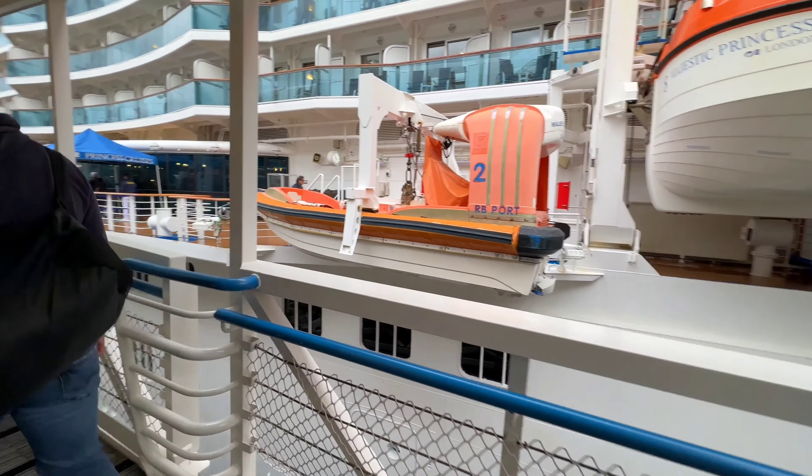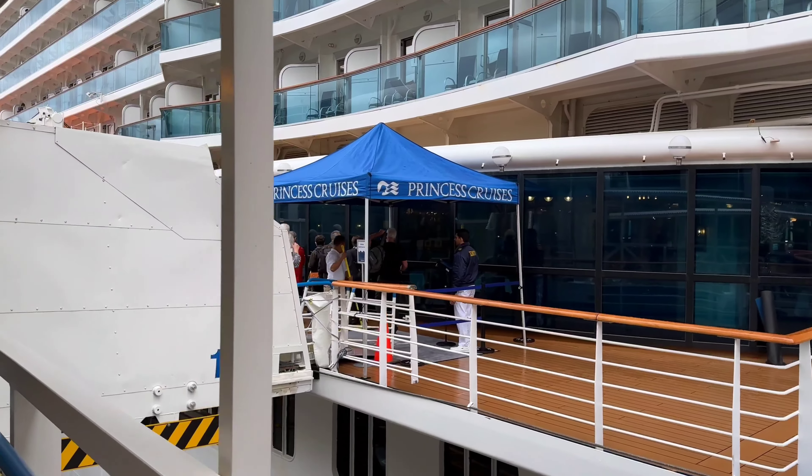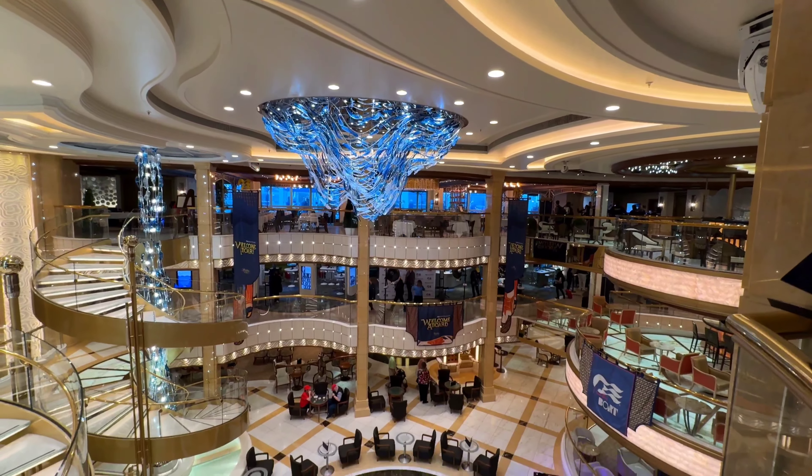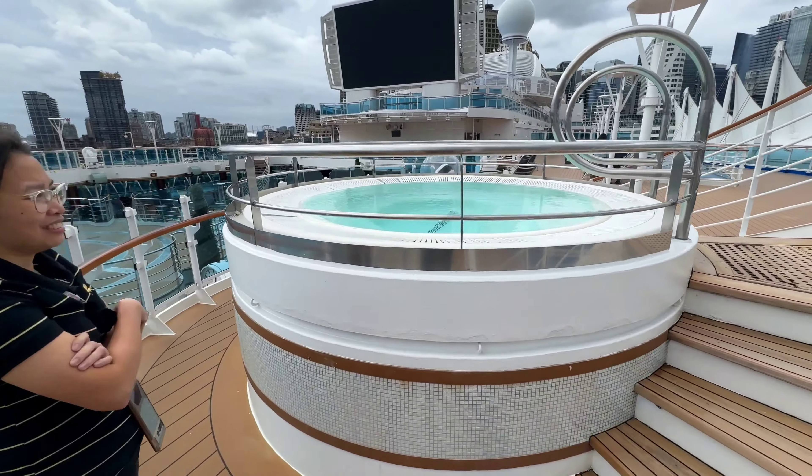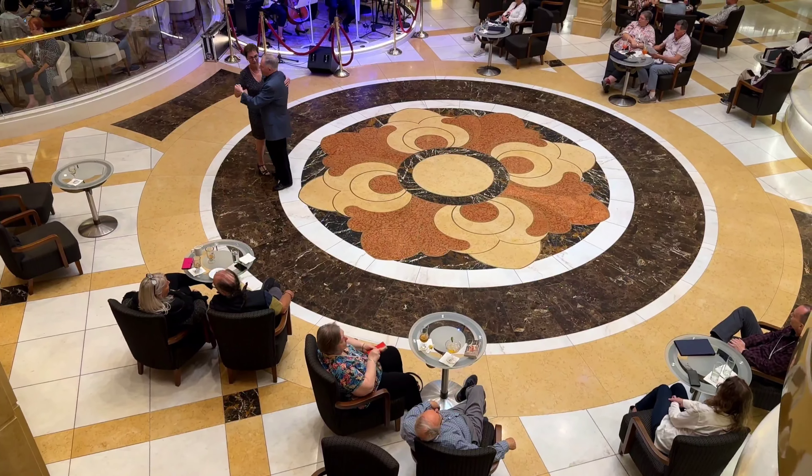Then we started boarding. The first thing you need to do is check in — go to the convention center, and there is a blue lane for you to check in to Princess Cruise. Princess Majestic has 17 floors and we cannot cover everything on day one, so we will explore as we go along.